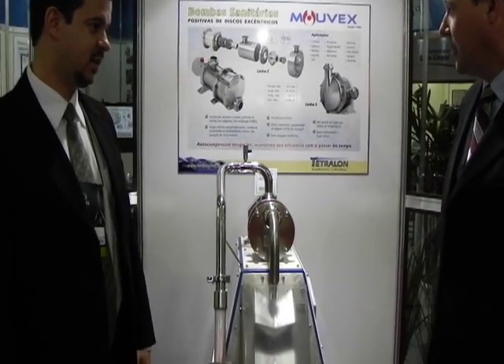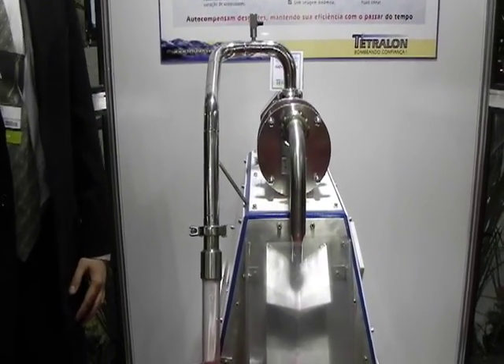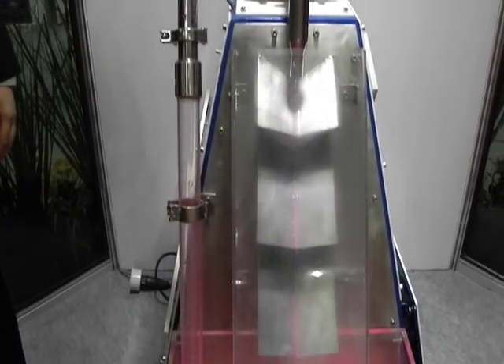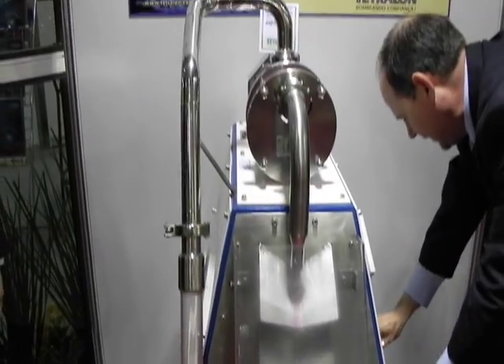We're going to demonstrate the capability of the Movex technology. The Movex technology is known for its self-priming ability, and as we see, the pump is basically going to be started up. The inlet tube, in which it has to have a negative suction lift, is...